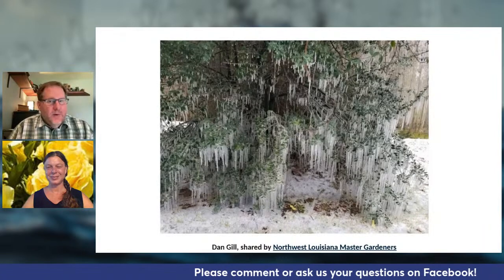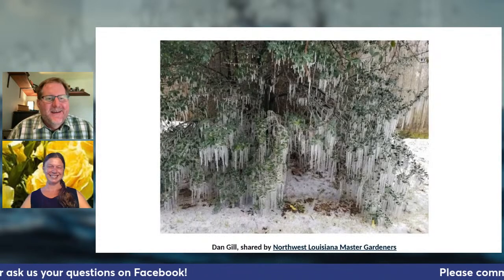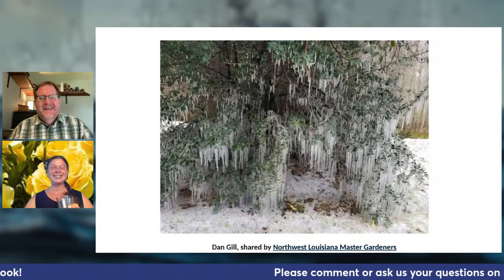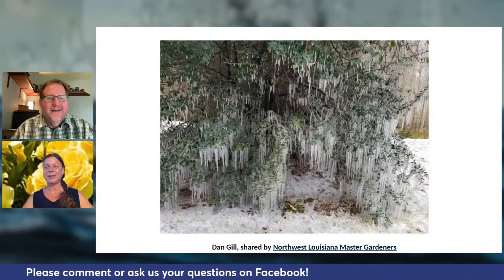No questions about pruning so far. The icicles in that photo are harsh — when ice gets too heavy it can actually break the branches of the plants.